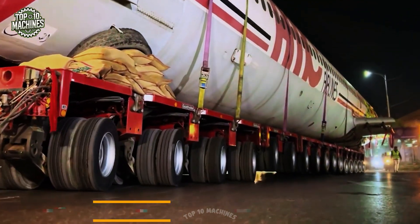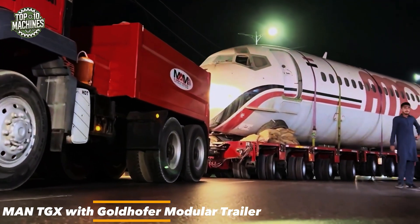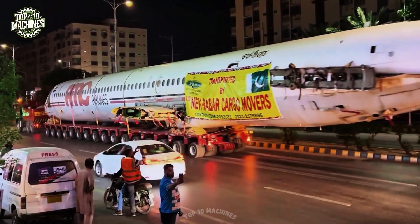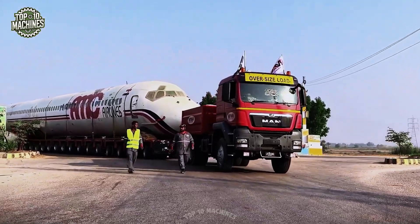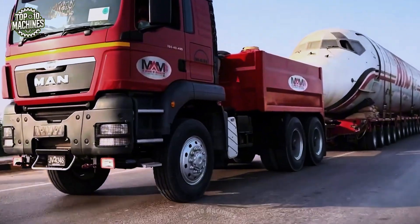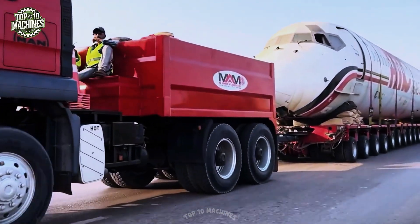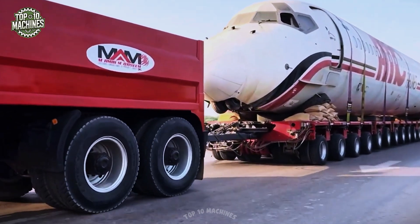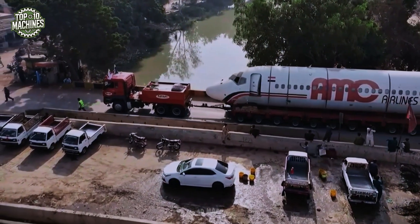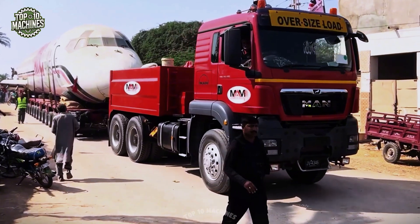The MAN TGX heavy haul truck paired with a Goldhofer modular trailer is engineered for ultra-large cargo such as decommissioned aircraft fuselages. Powered by a 640-horsepower engine, it hauls payloads exceeding 100 tons with precision. The trailer's hydraulic suspension and multi-axle design ensure smooth weight distribution, allowing safe, controlled movement of oversized loads across long distances and tight turns.